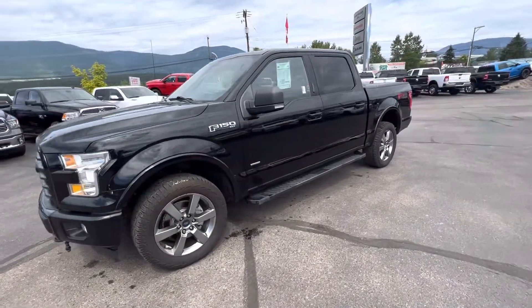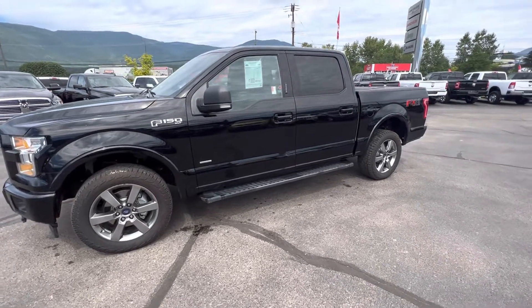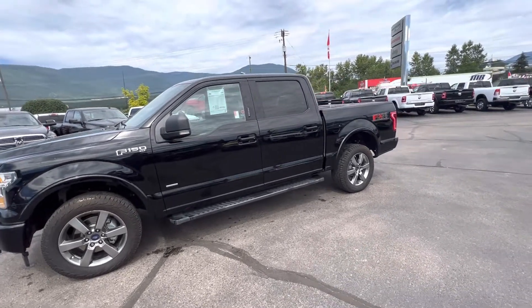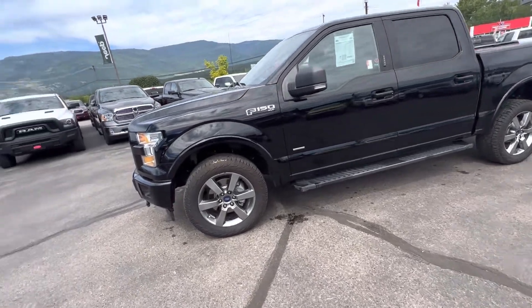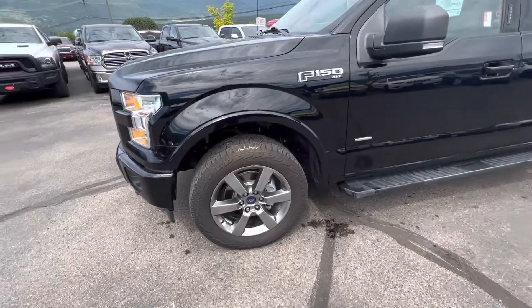Hi there, Cole Slaney here from Breeby Motors in Salmon Arm. Just wanted to go over this Ford F-150 XLT FX4 off-road — it's a 2017. We can go over the kilometers when we get inside the vehicle, but I wanted to show off the exterior of the vehicle and make sure you were well informed about it all.